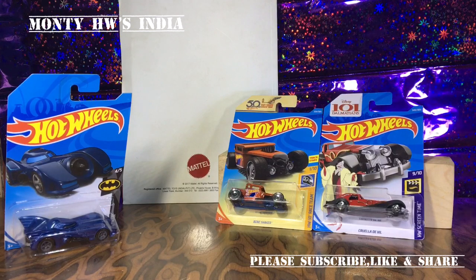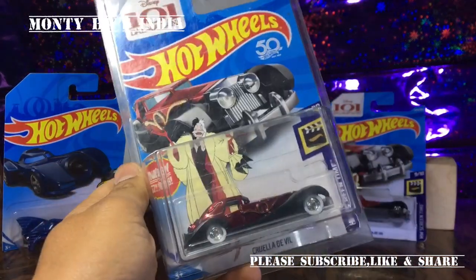For me, the two best supers this year are: the Ultimate Chase, which is the most rare super released in 2018 — the best design by Larry Wood, the Bone Shaker in Ultimate Chase — and the other one is the 101 Dalmatians Cruella De Vil car. It's actually a Panther De Vil, an old car used in the 1996 Dalmatians movie. These are the best supers in 2018 for me.